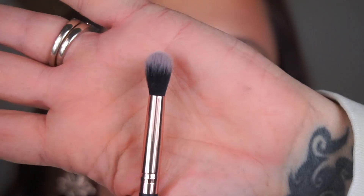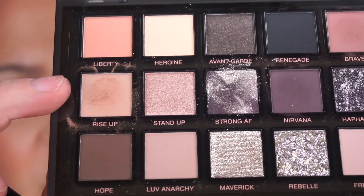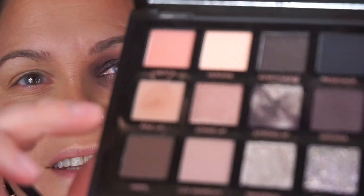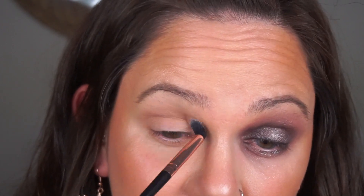Leaving that eye as is and hopping over to the other eye. Picking up the Round the Blend brush from Beauty Bay's black and gold collection. Going into the shade 'Rise Up' - looks like a very pale nude beige. You can see how soft the colors are just from dipping into it. Going to use this as a transition shade. The whole idea I read about was going from pretty to grungy, so I'm going to try to do a pretty eye versus a grungy eye.